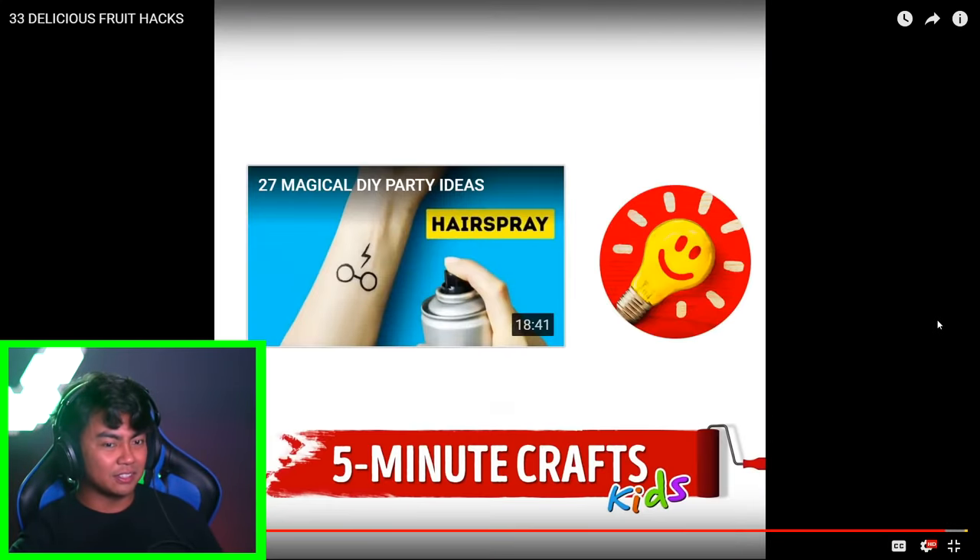All right, that is the end of the video. Here's my take on this — these people have way too much time on their hands. But if you look at this channel alone, this is just their kids' channel and it has six million views. Their main channel probably has more, but they're smart. What I can say is these people are really smart. I'm going to start a new channel called Four Minute Hacks — it's gonna do better.